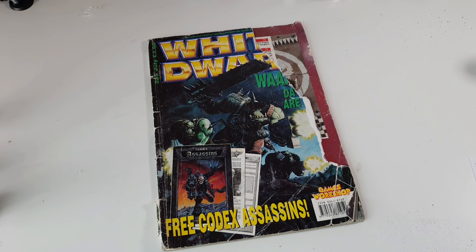Hey guys, how are we all doing? It's Andy from Peninsula Painting Projects. Welcome back and thanks for watching.